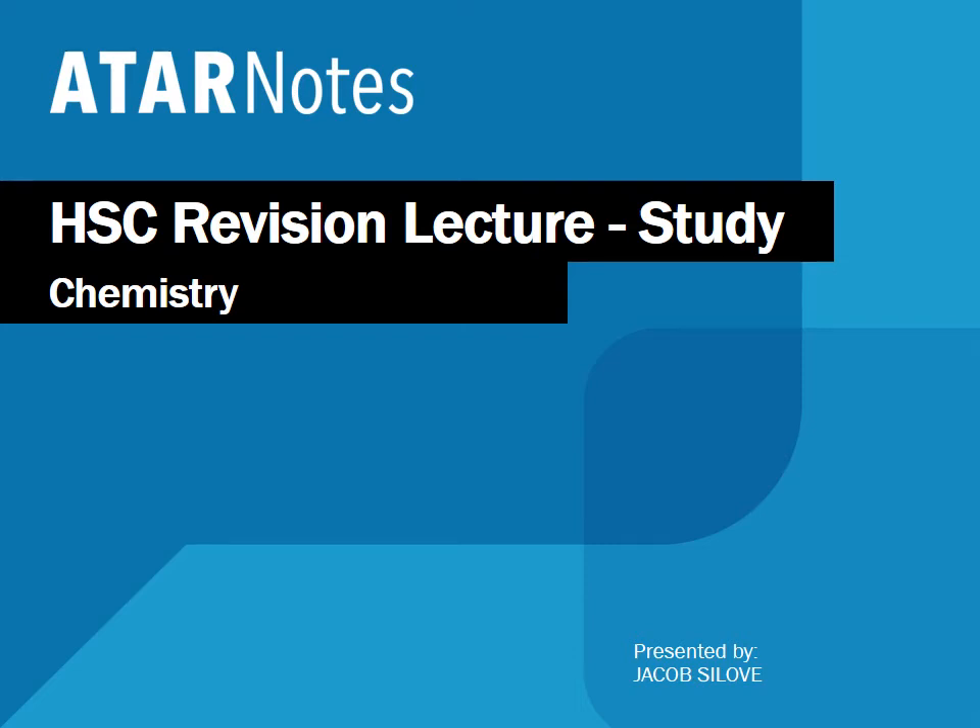Hey everybody and welcome to the final chemistry HSE revision lecture. In this lecture we'll be going through study techniques, how to approach chemistry in the next few weeks, and also the best approaches to difficult questions in the exam paper itself. I really hope you found these videos useful. We release these videos for a huge number of subjects so make sure to check them all out, but let's get started.